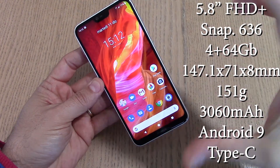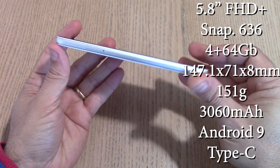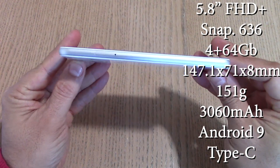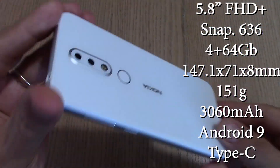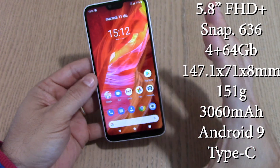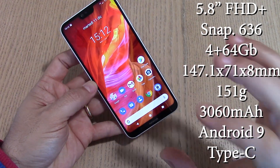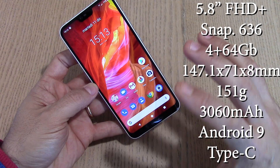I bordi sono ridotti al minimo. Le dimensioni sono 147,1 x 71 x 8 mm, che diventano 8,5 mm con lo spessore della fotocamera. La cover in dotazione è una cover in silicone trasparente di buona qualità. Il dispositivo si muove davvero in modo rapidissimo in tutte le operazioni.